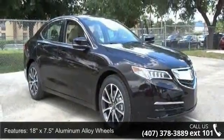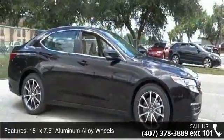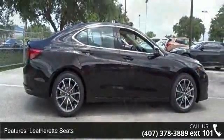Some of the top features included with this vehicle are 18x7.5 aluminum alloy wheels, heated front seats, leatherette seats, radio, and the Acura Premium Audio System.